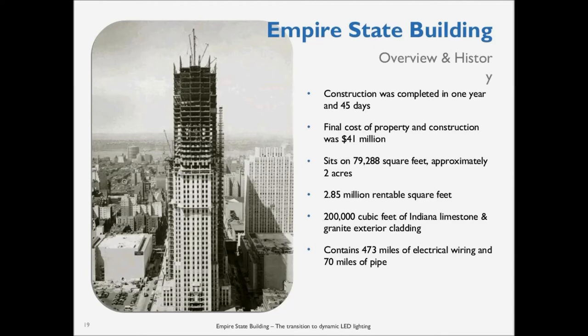Empire State Building — a quick overview of the history. One of the things I always found shocking is that it was constructed in a year and 45 days, which is pretty amazing. Construction started in mid-March 1930 and finished in early May 1931 in classic Art Deco style. The peak labor force was over 3,000 workers and the framework grew at an amazing four and a half stories per week. By the end, an estimated 7 million man hours went into construction. It was selected by the American Society of Civil Engineers as one of the seven greatest engineering achievements in American history and is a national landmark and symbol of New York City.